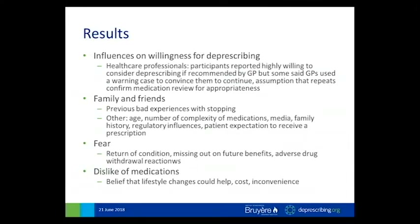For the next theme — influences on willingness for deprescribing — participants reported they were quite willing to deprescribe if recommended by their family doctor, but many had encountered situations where the physician used a warning case to convince them to continue the medication, such as 'I had a patient who tried to stop that medication and they got really severe heartburn.' There's a disconnect between patients wanting to reduce or stop a medication but being convinced otherwise. Patients also had an assumption that if the physician was providing prescription repeats, that was a confirmation that at each repeat period a medication review had confirmed the medication was still appropriate.